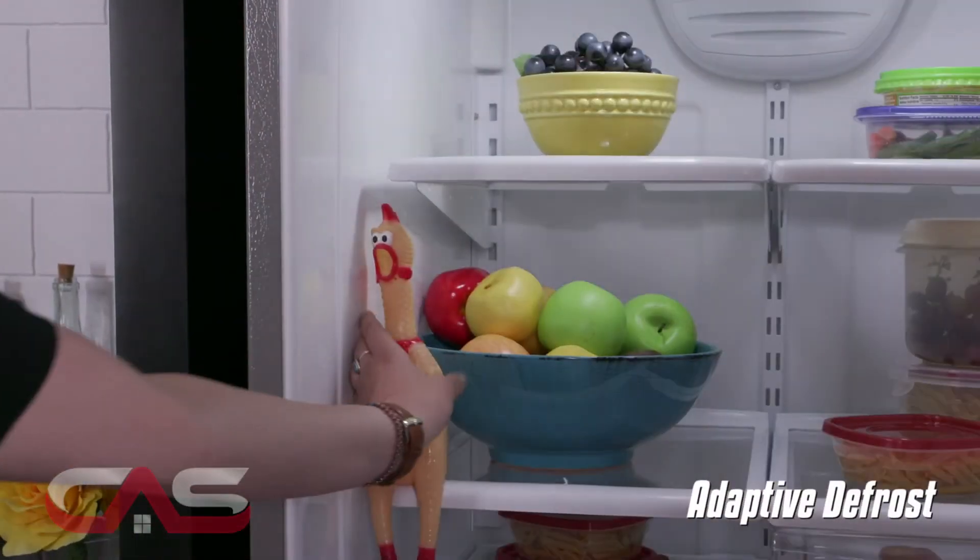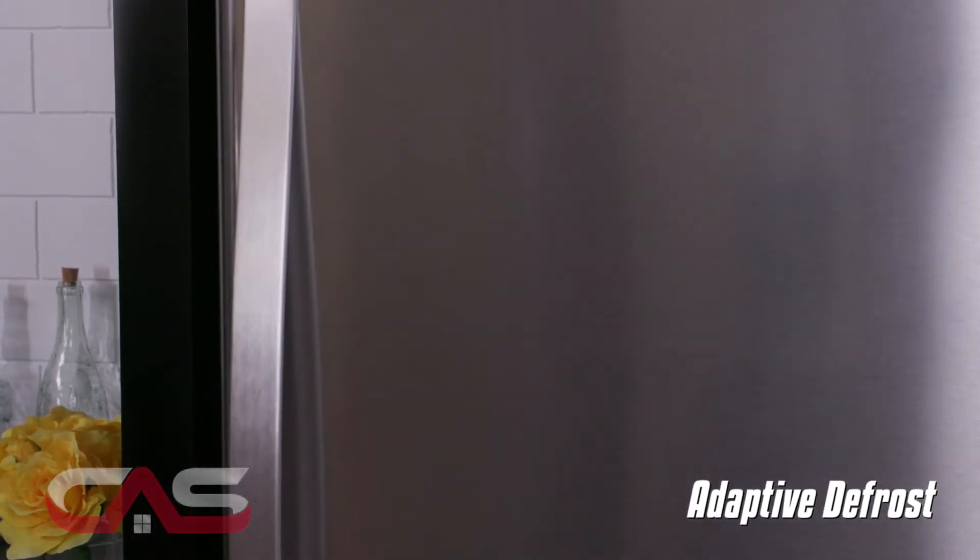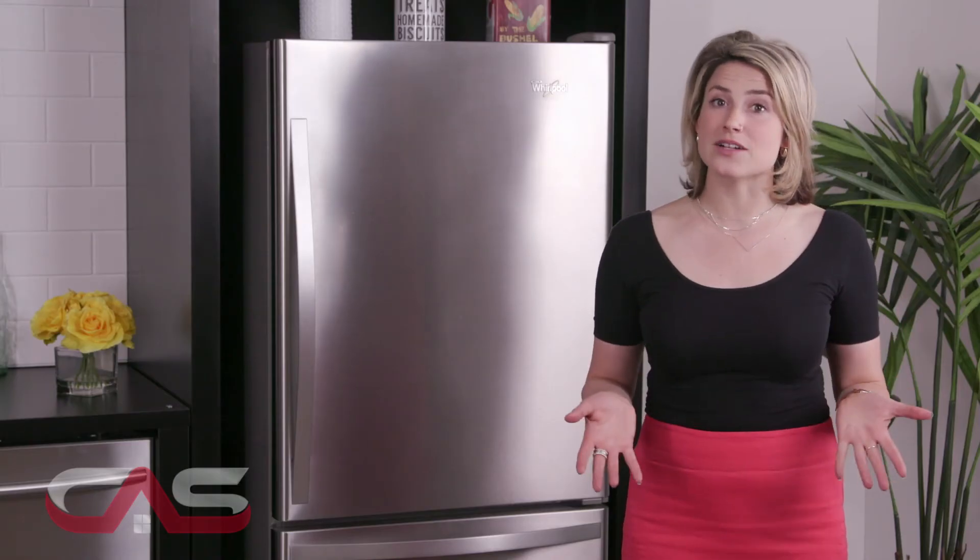It also has adaptive defrost, which senses and adapts to help save energy by only running the defrost cycle when necessary.